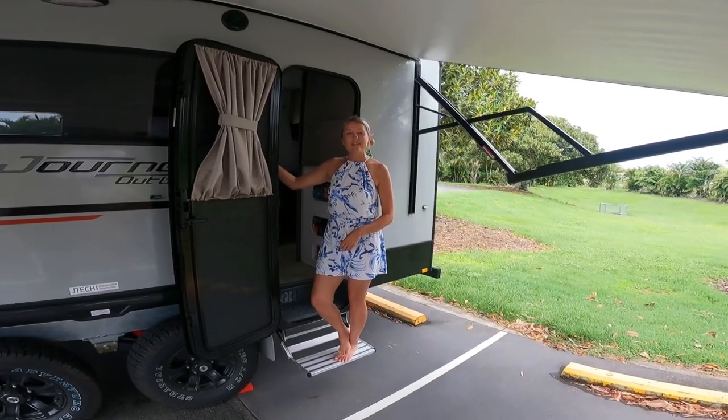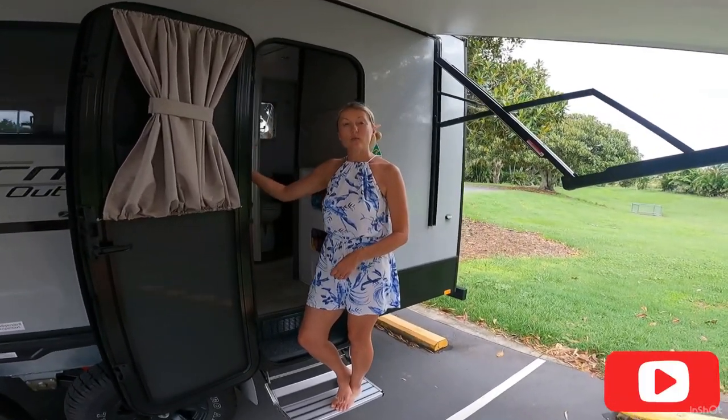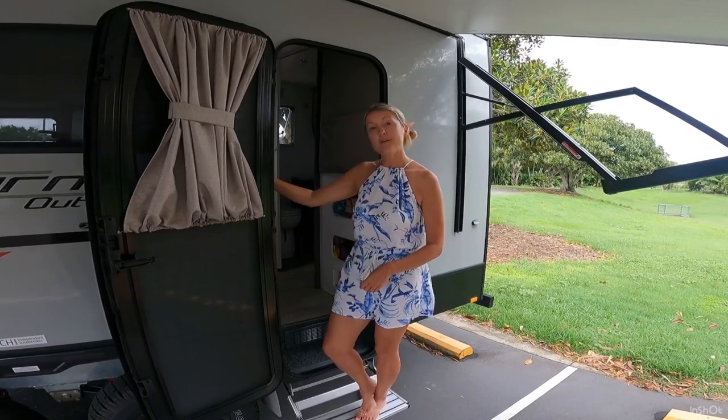We're just going to give you the tour of our JK Journey Outback. It's a 2021, 19 foot, so follow me.